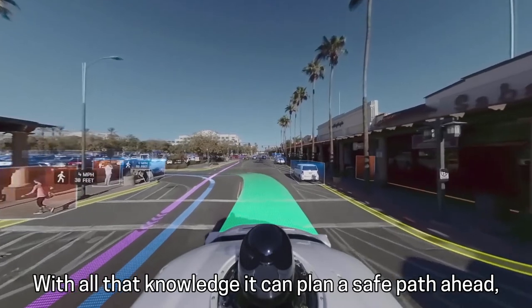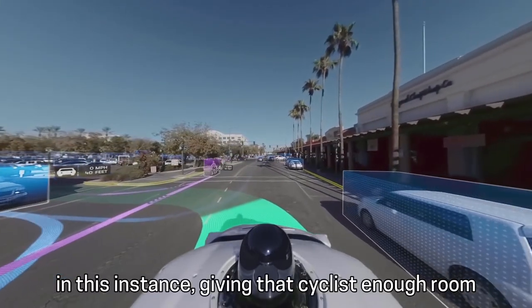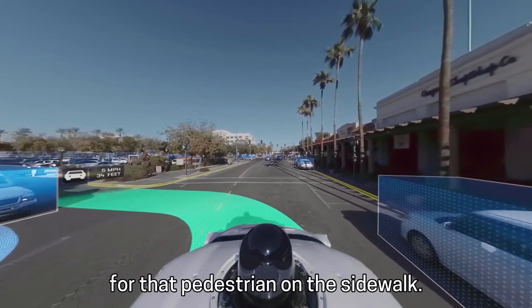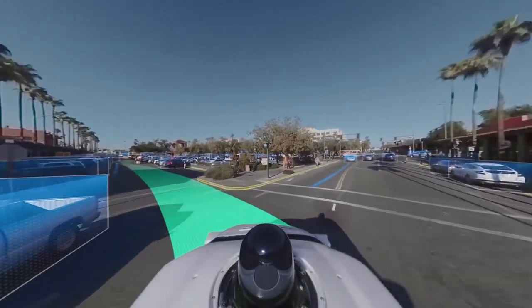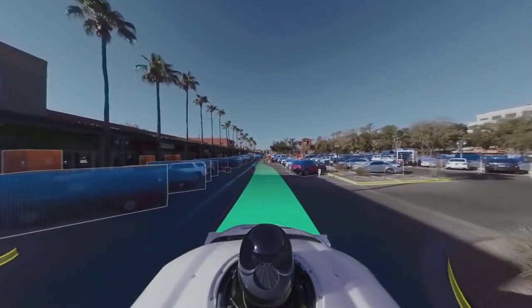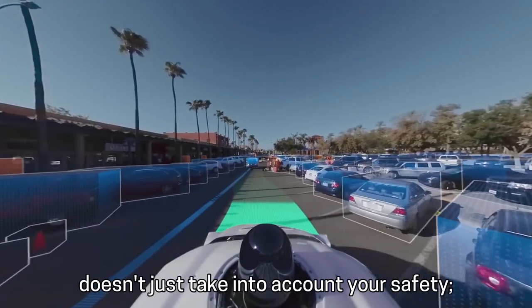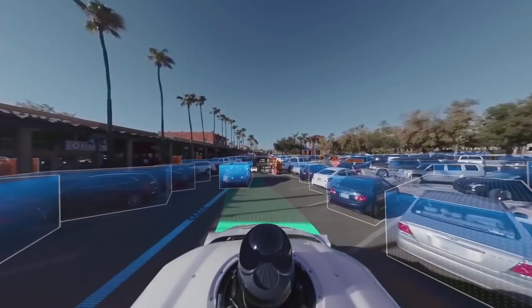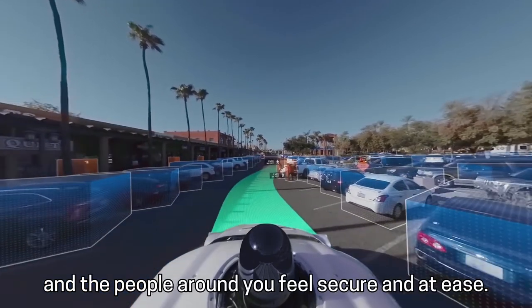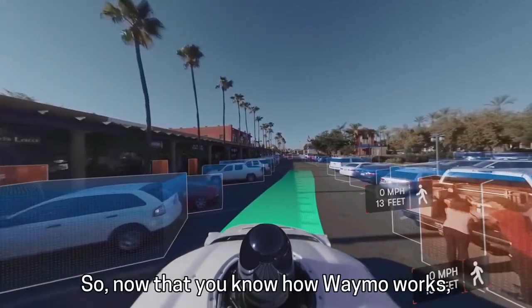With all that knowledge, it can plan a safe path ahead — in this instance, giving that cyclist enough room to cycle past us, and also looking out for that pedestrian on the sidewalk. When it comes to making decisions, Waymo doesn't just take into account your safety. It also makes sure that both you and the people around you feel secure and at ease.